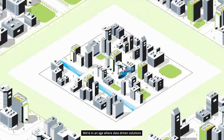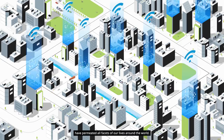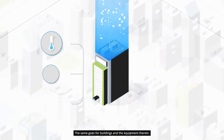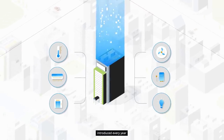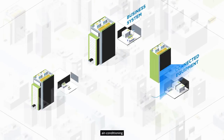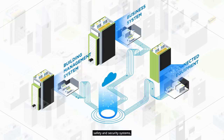We're in an age where data-driven solutions have permeated all facets of our lives around the world. The same goes for buildings and the equipment therein. They are seeking new technological advancements introduced every year. Heating, ventilation, air conditioning and refrigeration systems, lighting, elevators, safety and security systems and other building equipment are getting smarter.